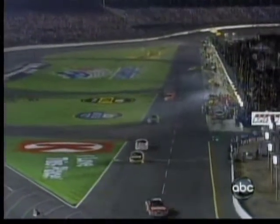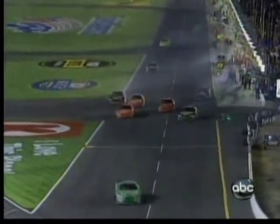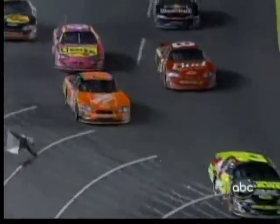The contact there between the 20 and the 9 on pit road, as Casey Cain was trying to get in and the 20 was trying to get out. There's damage on the right front of the 20 car of Tony Stewart.